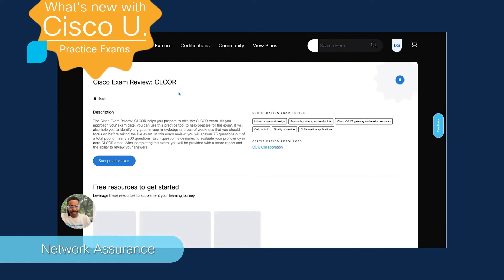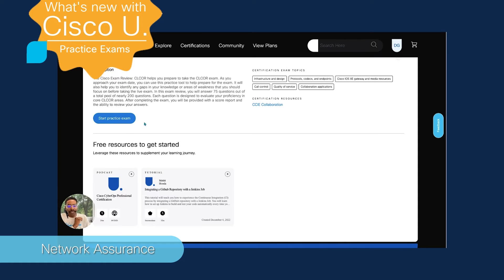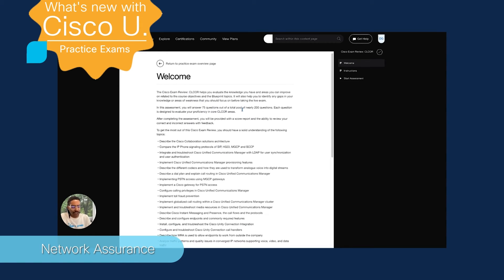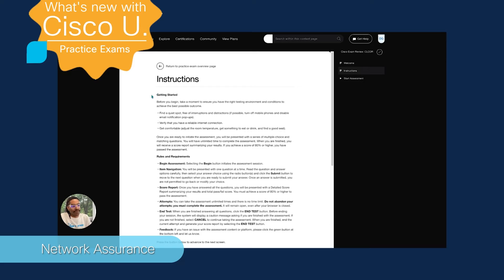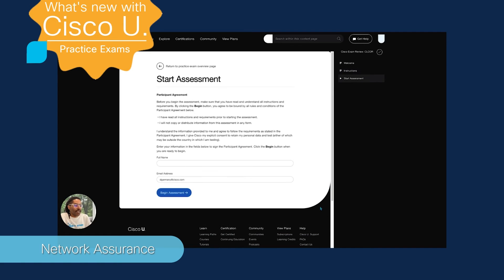By selecting the practice exam content card, it will take you over to the overview page. Here we provide you with a brief description as well as the certification exam topics and the resource page to that dedicated certification. Towards the bottom, we are providing you with a few free resources also aligned to that certification to get started with your journey. By selecting the start practice exam button, it will take you over to the welcome page where it will provide further details into the content. Once you click continue, we'll provide you with some instructions on getting started as well as the rules and requirements while navigating through the practice exam. Click once more to review the participant agreement, provide your full name at the bottom, and then click begin assessment to answer questions.